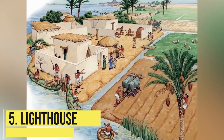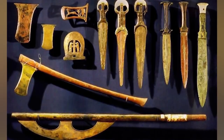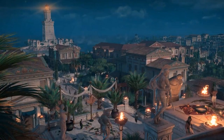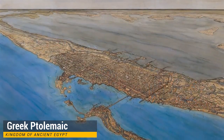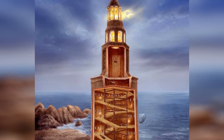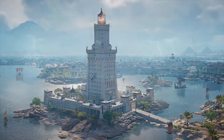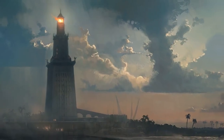Lighthouse. There's one thing that most ancient civilizations overlook — safety. But that's not the case with the Greeks, because they clearly knew about the threat of hidden reefs and rocks. That's how the Greeks came up with the idea of a lighthouse, especially the one in Alexandria, built by the Greek-Ptolemaic kingdom of ancient Egypt. This lighthouse was one of the earliest of its kind, but was slowly destroyed by recurring earthquakes. Even then, this lighthouse stood for a thousand years, and today it is considered one of the most influential Greek inventions of all time.